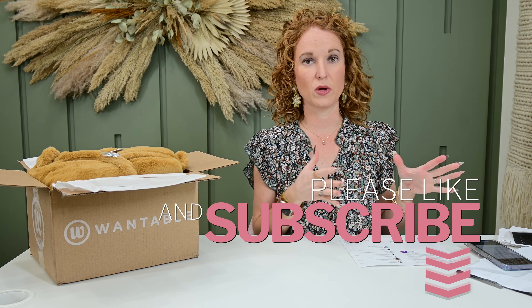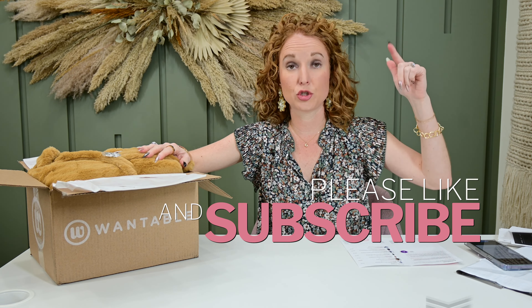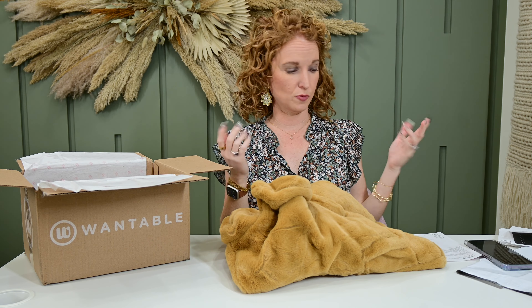Everything is pretty true to size. I wear extra small or small — if I want a more form fit, I choose extra small; if I want a looser fit, I choose small. You can do that when you're going through the stream and marking requested items. You tell them the size you prefer. Sometimes I see a shirt and I know I want it really form fitting, so I'll tell them extra small. But you also have a personal stylist who, if she knows that shirt runs small, can swap the sizing to make sure you're getting what you need.